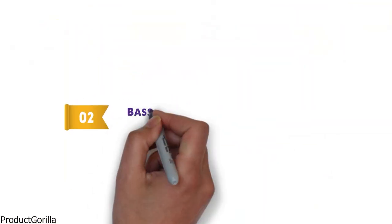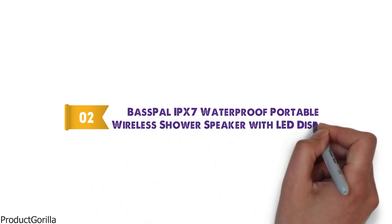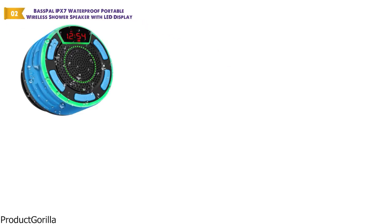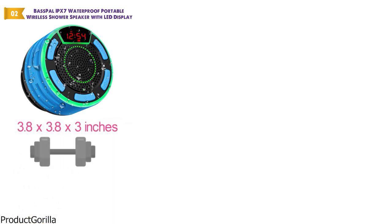At number 2 we have the BasePal IPX-7 Waterproof Portable Wireless Shower Speaker with LED Display. The dimensions of this model are 3.8 x 3.8 x 3 inches and it weighs 8.5 ounces.